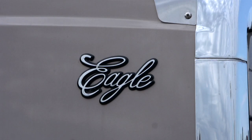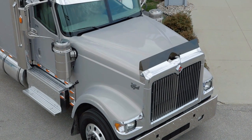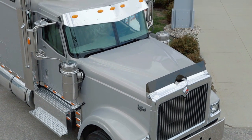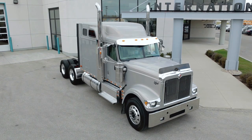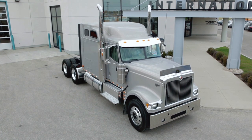The International 9900i combines classic looks with next generation productivity. With its chiseled hood, chrome grille and Texas style bumper, the International 9900i gets you hauling more and looking good doing it.